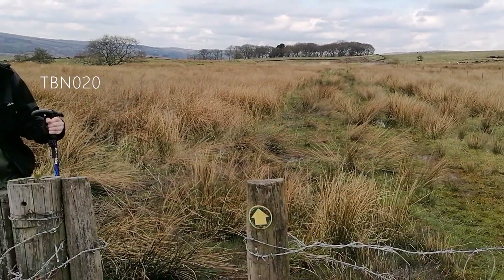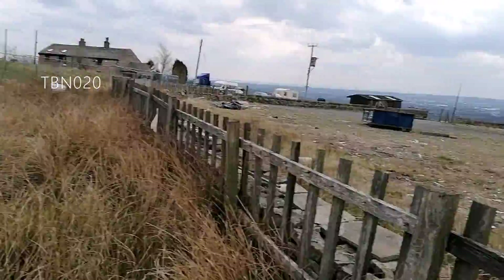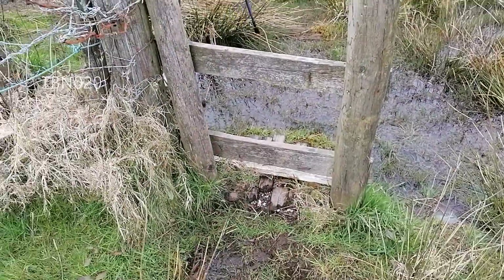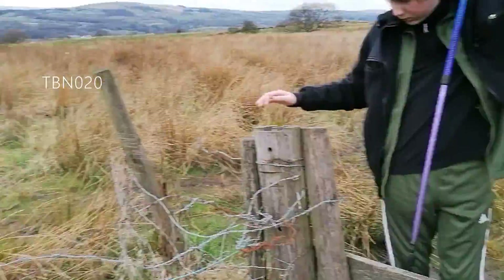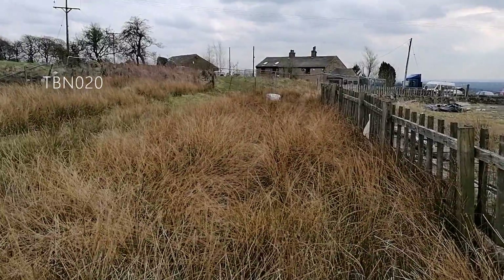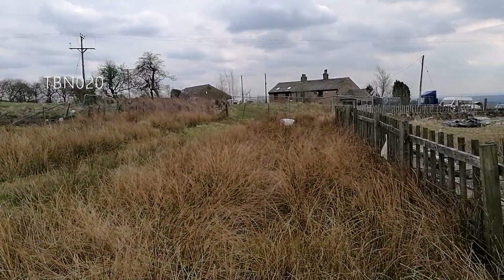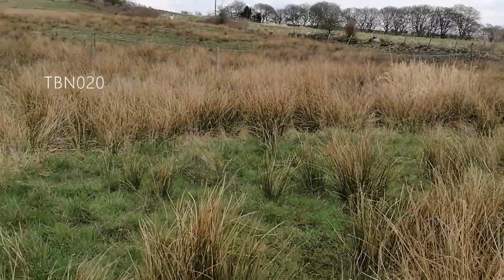The last bit of the path as you head towards Cromptons is rather squelchy, and you do well if you get to this stile with dry feet. We're about to — providing these fences aren't in the way — have a junction with TBN 22.